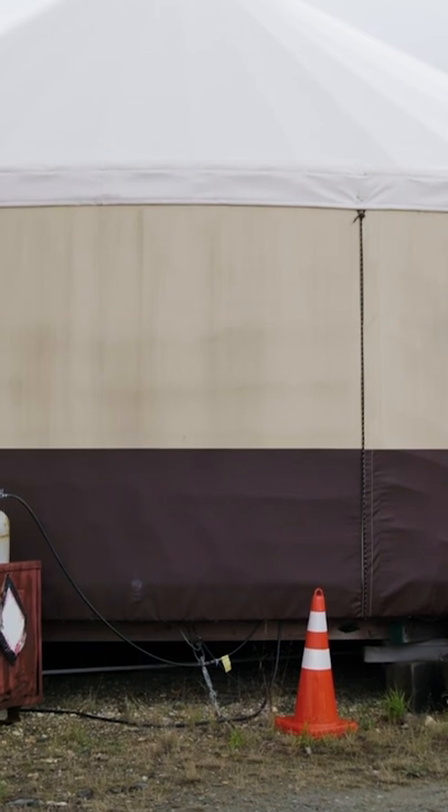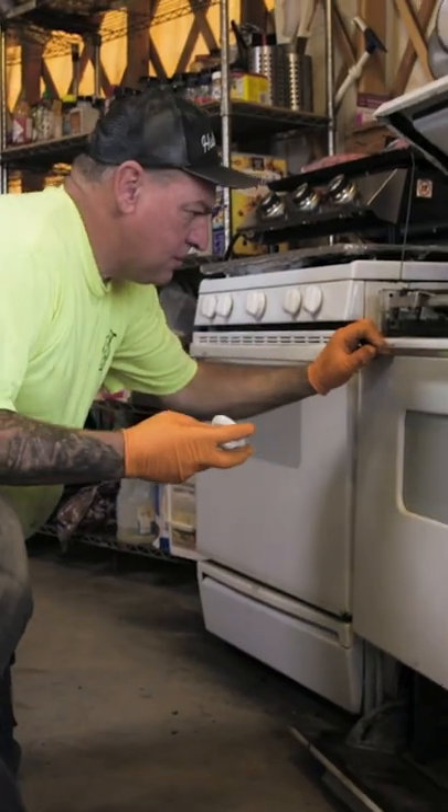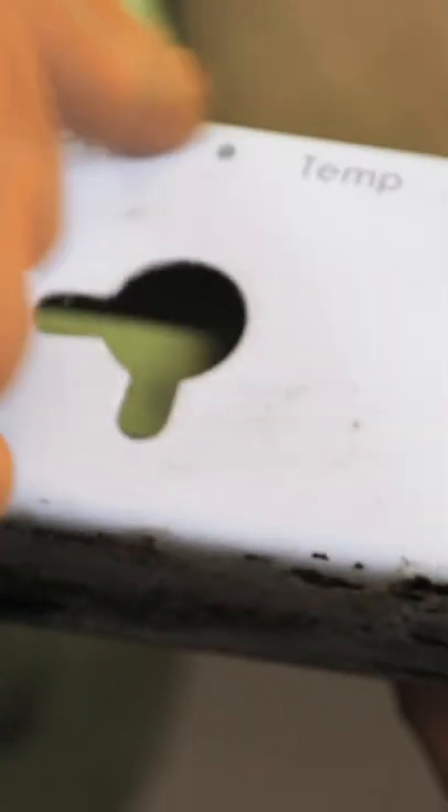Once that's done, Randy's called to the yurt's kitchen. The cook has no idea what temperature the oven is — the knob has no numbers. I'm going to get it to 350 and then mark it on here. I grabbed my thermometer, got it to 350, and we were back in business.